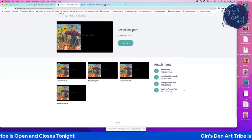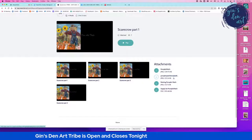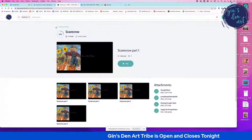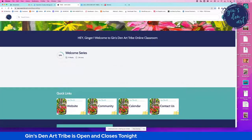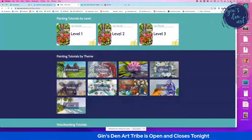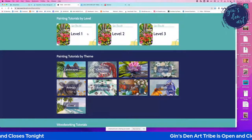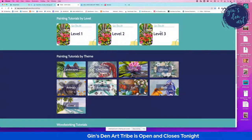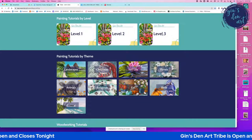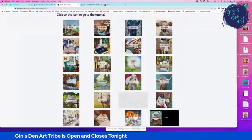You can also see that you have attachments right there — a photo of the painting, templates, and a supply list — all within the video area, all within the playlist. If you click back out, you go back to the entire library of paintings. Remember we were in level two, and each one of my paintings has been identified as a level — level one, two, or three.